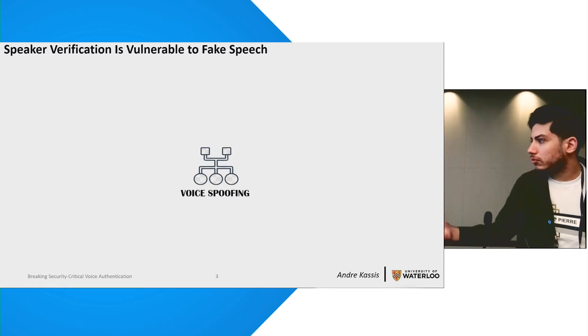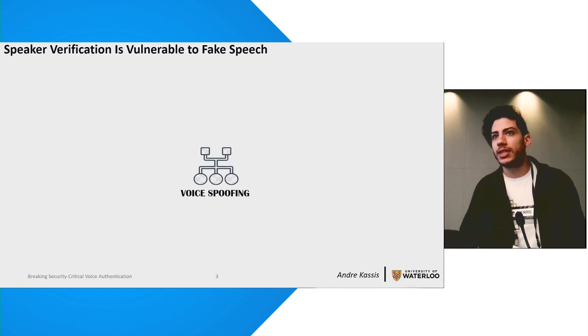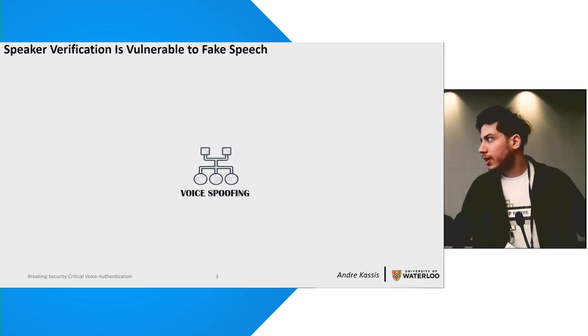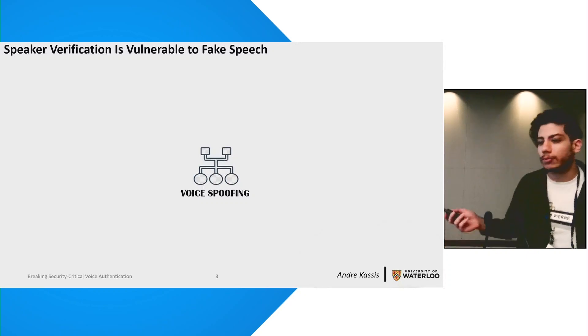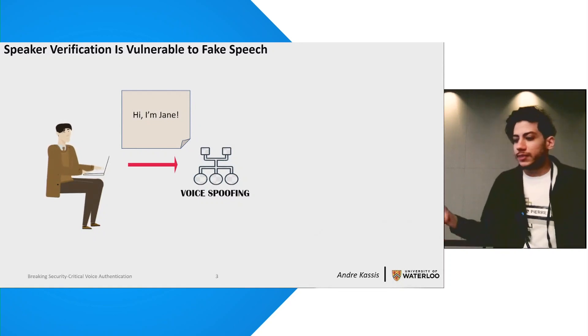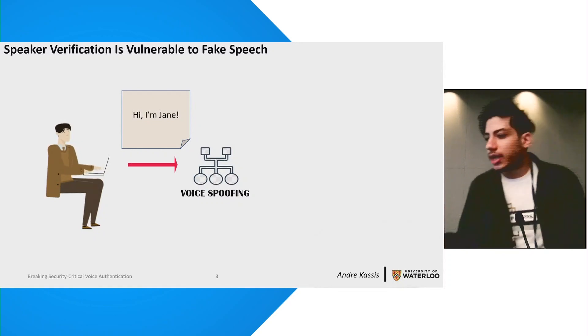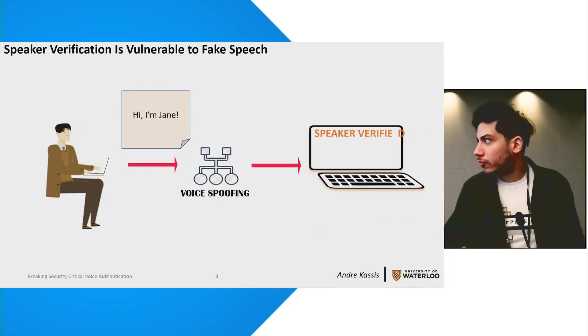But there's a catch. While there are a lot of claims about these systems being very secure, they actually lack the security guarantees that more traditional platforms like passwords enjoy. In fact, the community became aware of the vulnerabilities of such systems when spoofing attacks started to emerge. In such attacks, the attacker only needs a few minutes of speech in their victim's voice to build models that can produce audio samples in the victim's voice matching any text of choice, faking the previously believed-to-be unforgeable voice print and thereby bypassing speaker verification altogether.